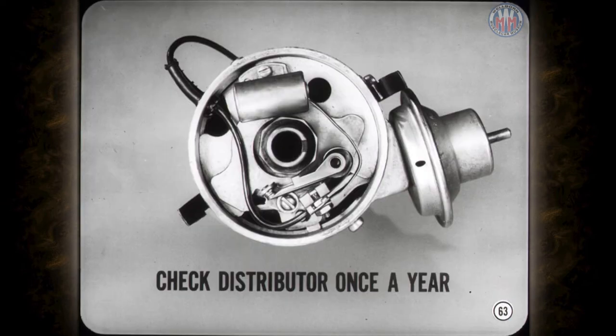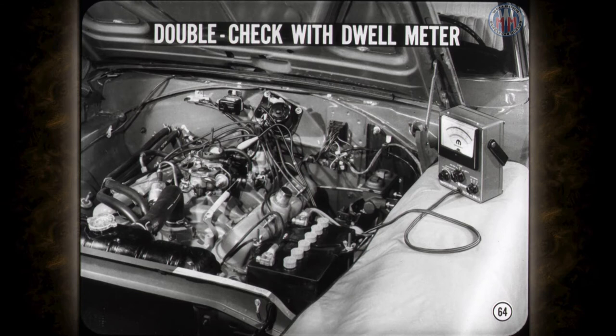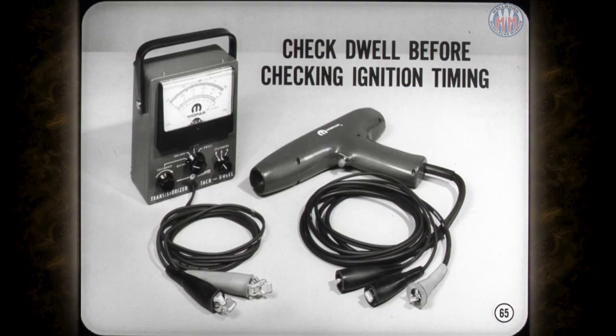Check the distributor every 12,000 miles or at least once a year. Replace pitted or burned contact points — if the pitting or burning is bad, check the condenser capacity or the alternator charging voltage as needed. When you set the contact gap, double-check your work with a dwell meter. You'll need a tachometer when you check engine timing anyway, so with most testers it only takes a flick of the switch to check the dwell. Make sure the point dwell is correct before checking the ignition timing for any reason — if the dwell needs resetting, it'll change the timing, so there's no sense doing the job twice.